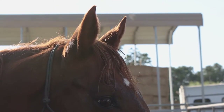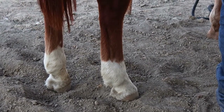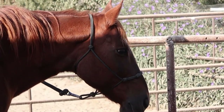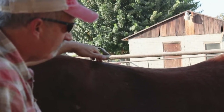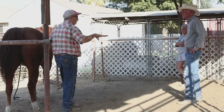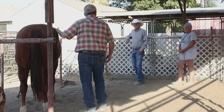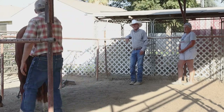Will explains the overall goal: "The goal of Masterson method bodywork is to help them release tension and soreness in their body. A lot of times people ask us, 'Will this treat or cure lameness or other conditions?' We're really clear to say it's not a veterinary procedure and I'm not a veterinarian. But what it really does is peel away those layers of tension and soreness that can build up in the horse just from being a horse, just from the regular work that they do, so they can have free range of motion in all the major junctions."